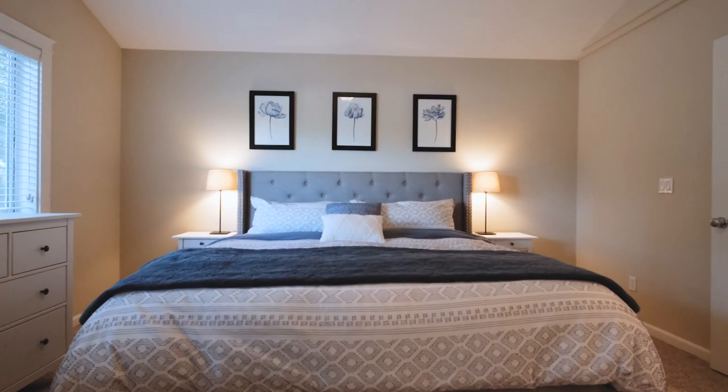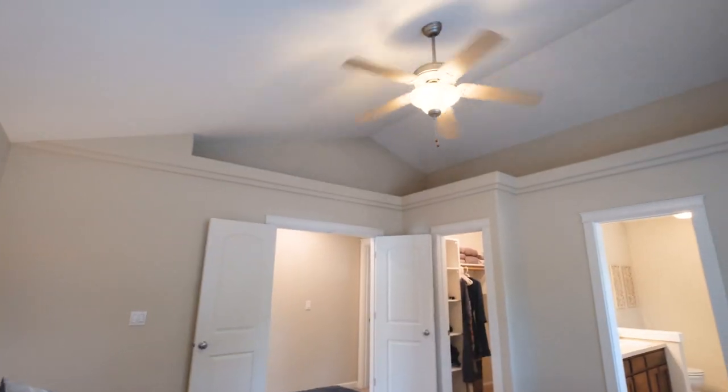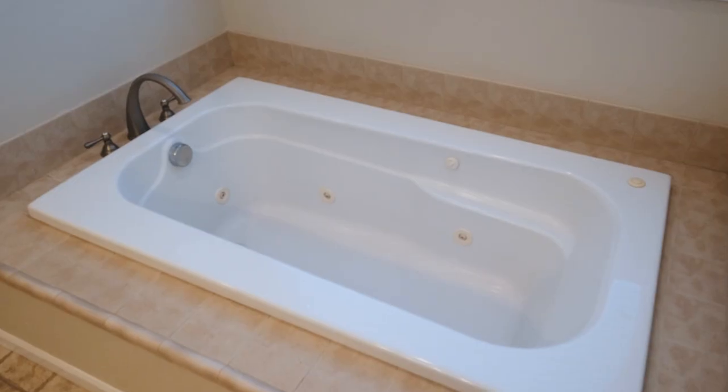You'll love this spacious primary suite with walk-in closet, vaulted ceilings, and a nice jetted tub.